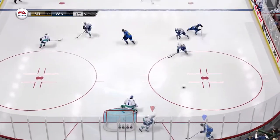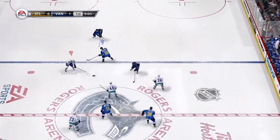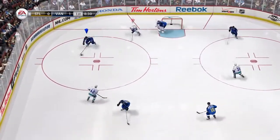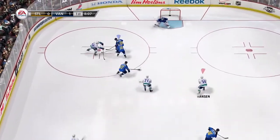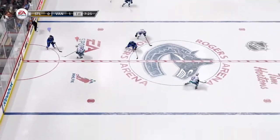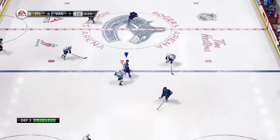Edler. To Edler. Return to Hansen. Breaks that up with a good poke check. Has control. What a shot that was. Big, clean hit. Picks that one up at the point. Good effort on the poke check — that'll roam that puck away.